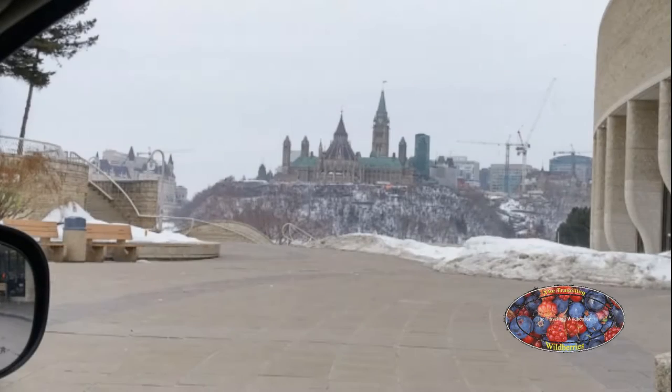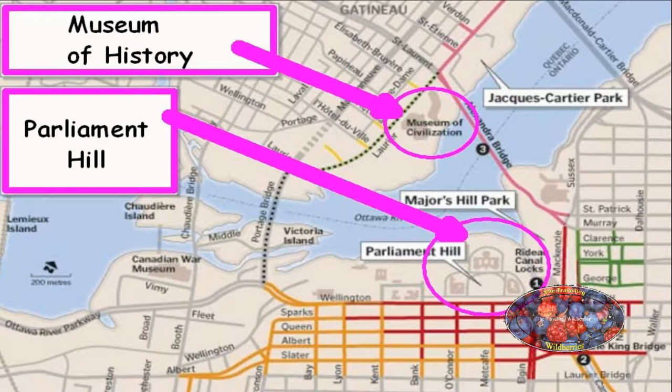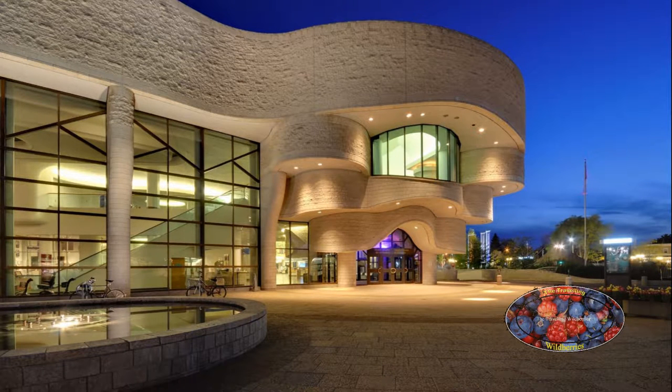The museum, as you can see in this picture, is located just across the river from Canada's Parliament, which is situated in Ottawa, the capital city of Canada. I've put a website link for the museum in the description.